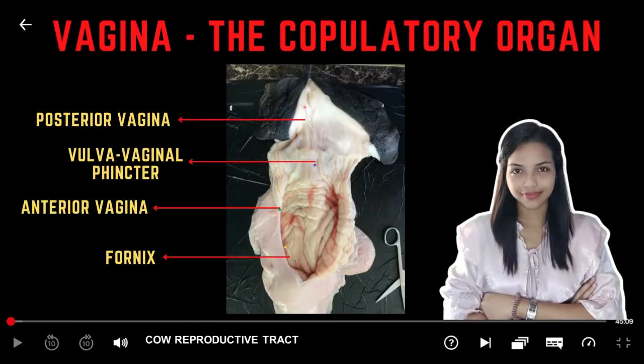The vagina is the chamber between the cervix and vestibule. It is three times longer than the vestibule. The vagina has circular and longitudinal mucosal folds and secretes a lot of mucus. During natural mating, semen is deposited in the anterior portion of the vagina. The vagina also serves as part of the birth canal at the time of calving. One important function of the vagina is as a line of defense against invasion by bacteria.